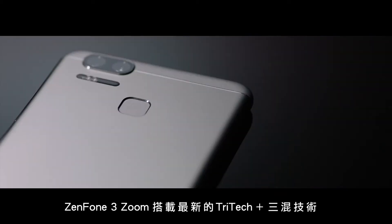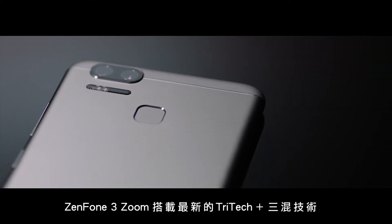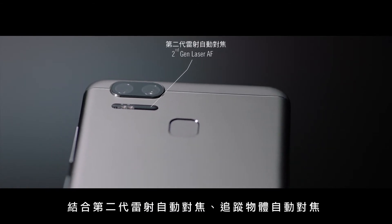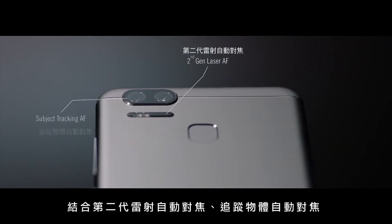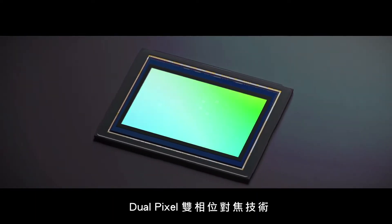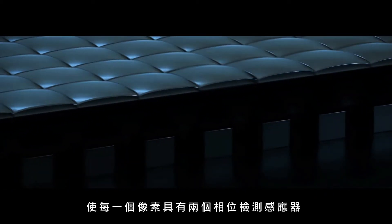The Zenfone 3 Zoom comes with the latest Tri-Take Plus, consisting of 2nd generation laser autofocus, subject tracking autofocus and dual pixel focus technology. The dual pixel AF allows each pixel to have two phase detection sensors